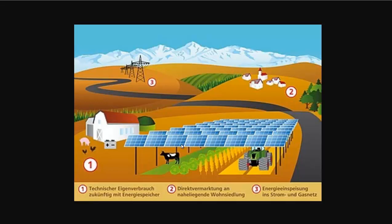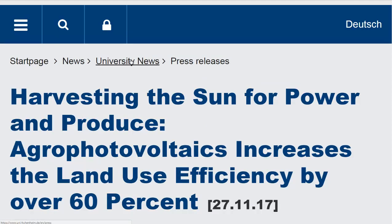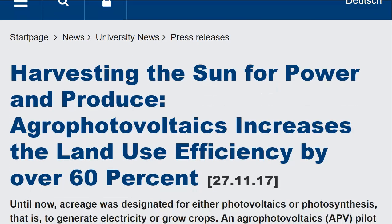So there are a lot of options here in agro-photovoltaics. I will link to this page in the description if you want to read more about it. And if you'd like to see more news headlines like this, subscribe to my channel. Have a great day!